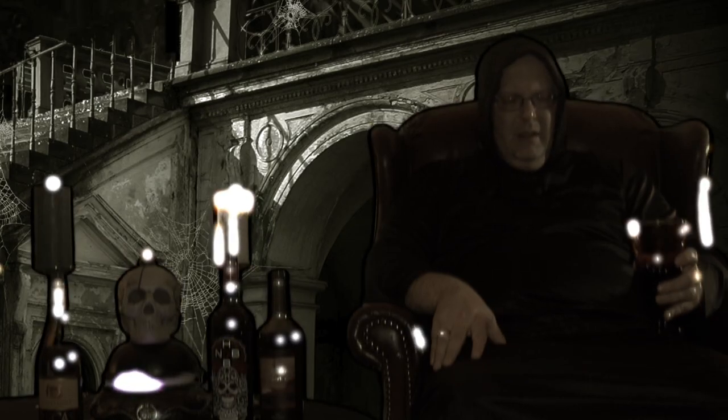Welcome to Elite Wine TV. I'm your host Mark Fusco here for another edition of the show.